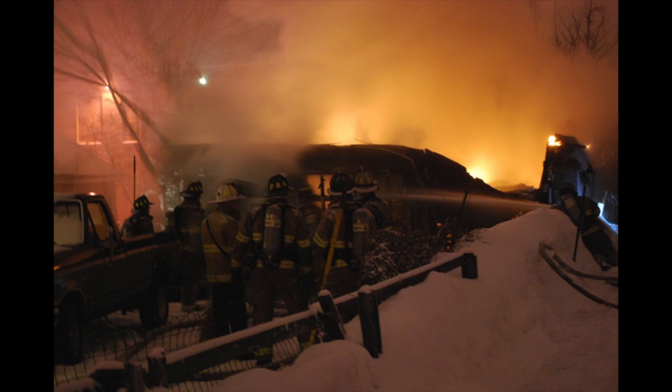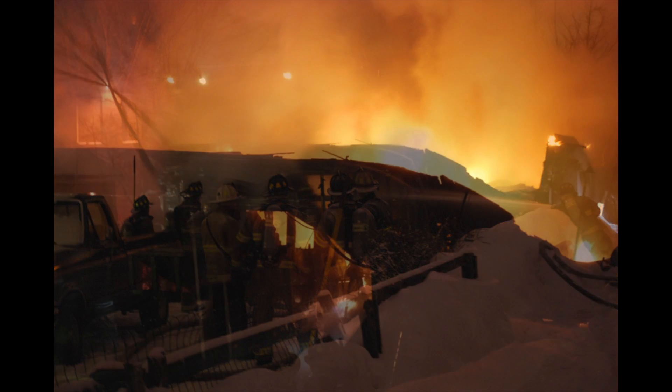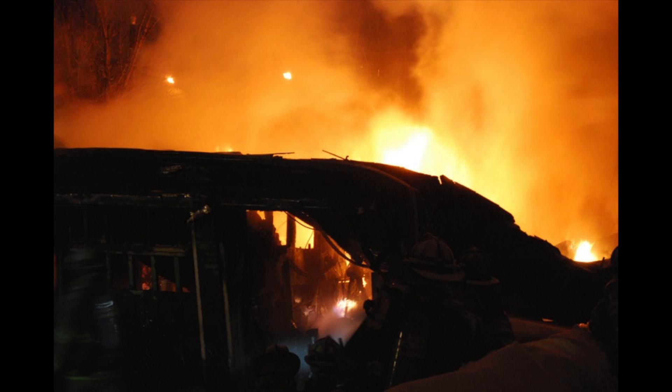Attention — engine two, engine three, engine four, truck one and car three, you're responding across from 36 Twist for a possible explosion inside a house, and the house is on fire.